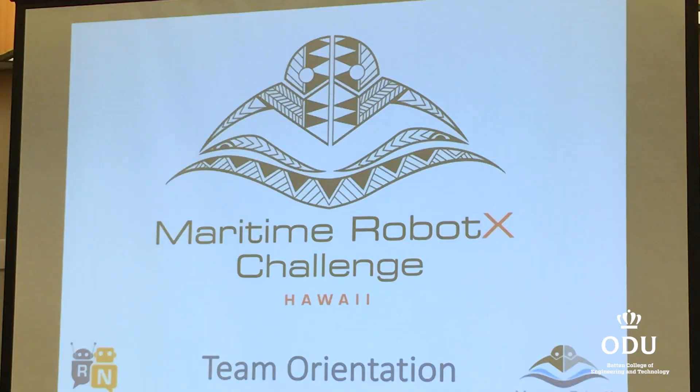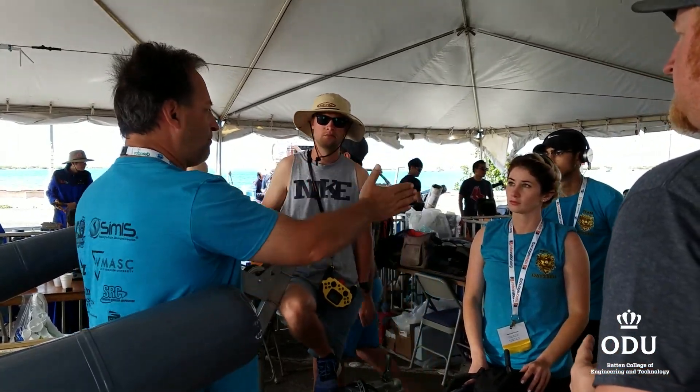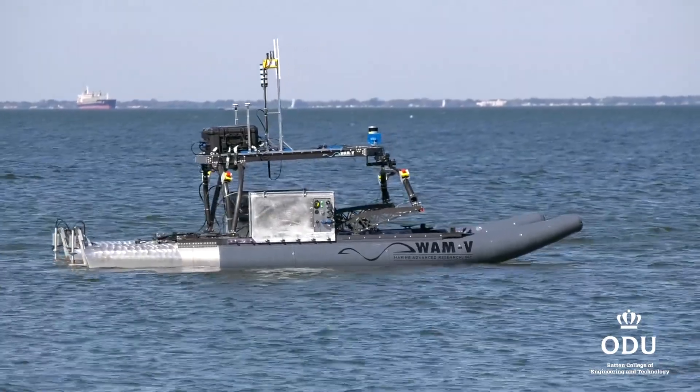The 2018 Robot X Challenge took place in Honolulu, Hawaii, where 15 teams from three continents took part in a week-long competition using a boat platform called the Wave Adaptive Modular Vessel, or WAM-V, provided to ODU by the Office of Naval Research.